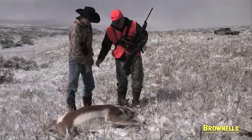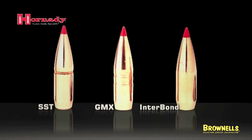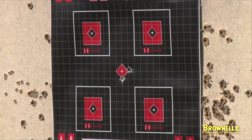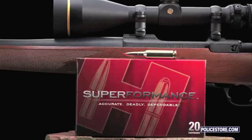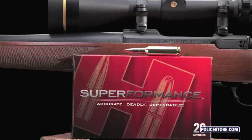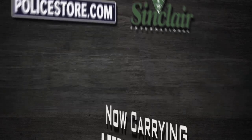Superformance ammunition is loaded in most traditional hunting cartridge offerings, topped with either the SST, GMX, or Interbond bullet. Unbeatable increased speed, accuracy, and lethality. Superformance ammunition — the new standard by which all ammunition will be judged. Sacrifice nothing, gain everything. It really is rocket science.